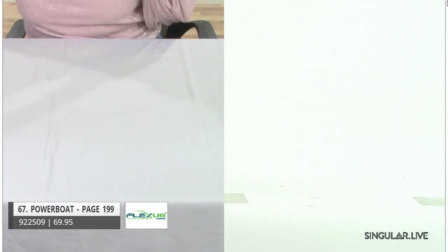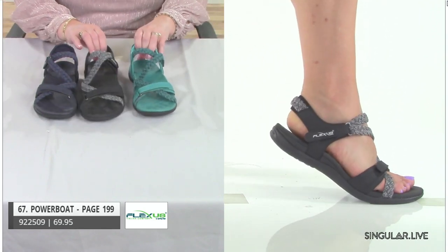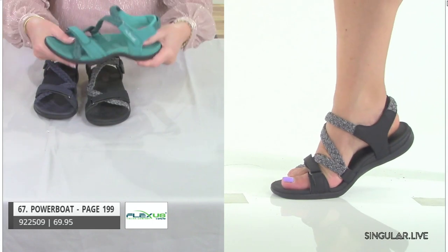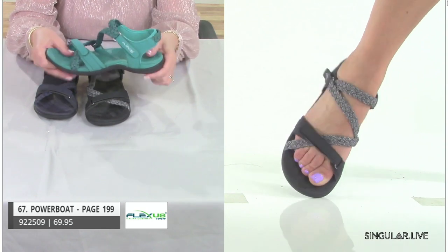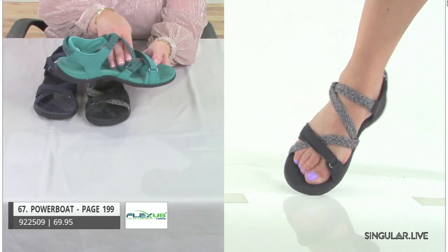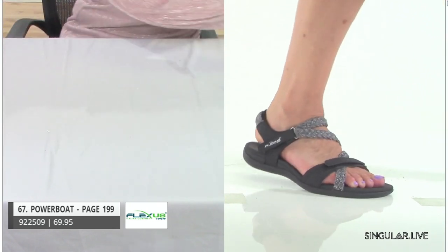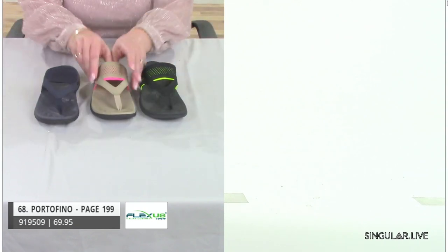Rounding out our presentation with something really super sporty and active — her name is Powerboat. These next styles were new last season, did great, and we're keeping them in our line. The materials are what set them apart — special compounds so they keep their shape. Look for the water-resistant symbol in your catalog. It's all anatomic — even little places for your toes. See the great colors in the braiding and nice asymmetrical design.